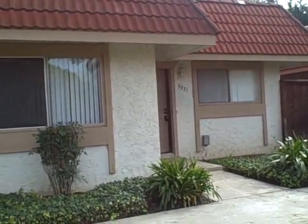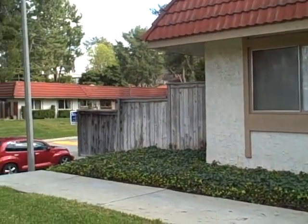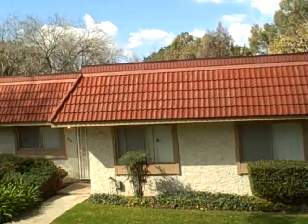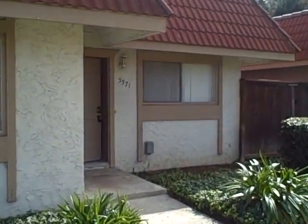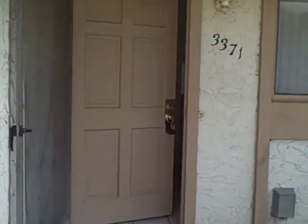We are in Chino Hills over off Chino Hills Parkway in Payton. This is a condo with a massive yard. This association has a pool, park-like setting. It's great for kids, spa, whole nine yards.